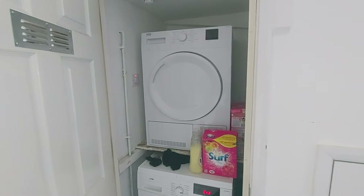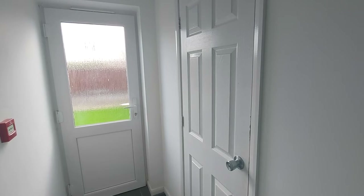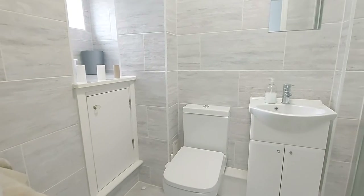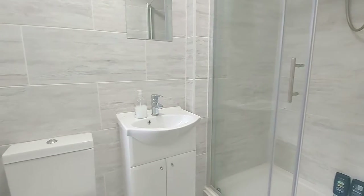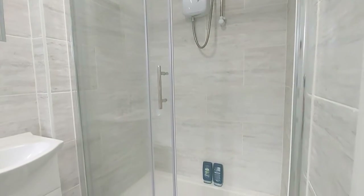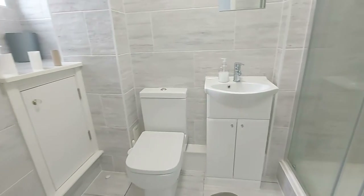Continuing along the hallway, slightly further along on the right-hand side is another door — this is a ground floor shower room. The extractor fan has clicked on but you'll immediately notice this is a very modern room with a very large shower — larger than a standard shower cubicle. There's also the sink basin and toilet, all in keeping with that modern feel.